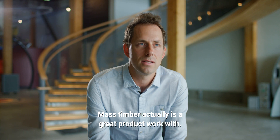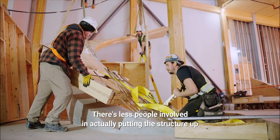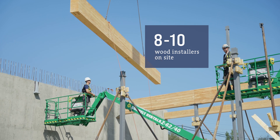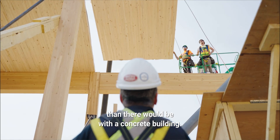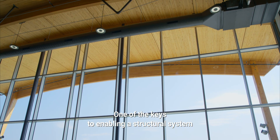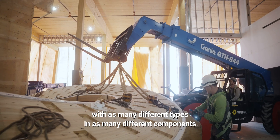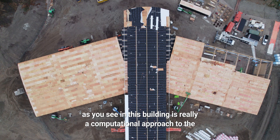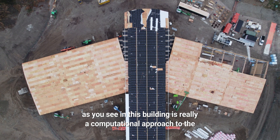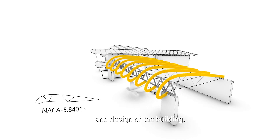Mass timber is a great product to work with. It's quieter to build, and there are fewer people involved in putting the structure up than there would be with a concrete building. One of the keys to enabling a structural system with as many different types and components as you see in this building is really a computational approach to the 3D modeling and the structural analysis and design of the building.